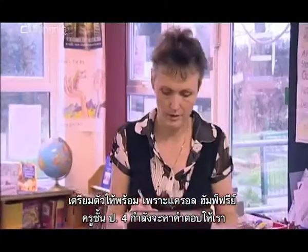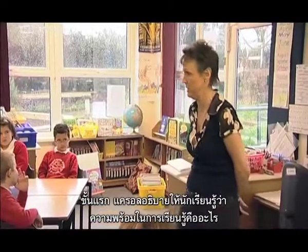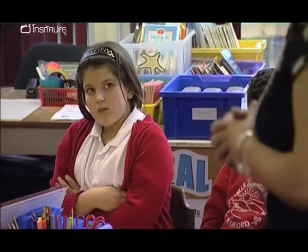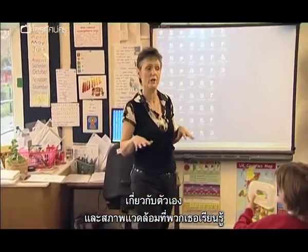Get ready, because teacher Carol Humphrey's Year 4 class are about to find out. But first, Carol explains to the class what it means to be ready to learn. Now some things you have control over, and you need to think about things that you can control about yourself and about the environment within which you're learning.